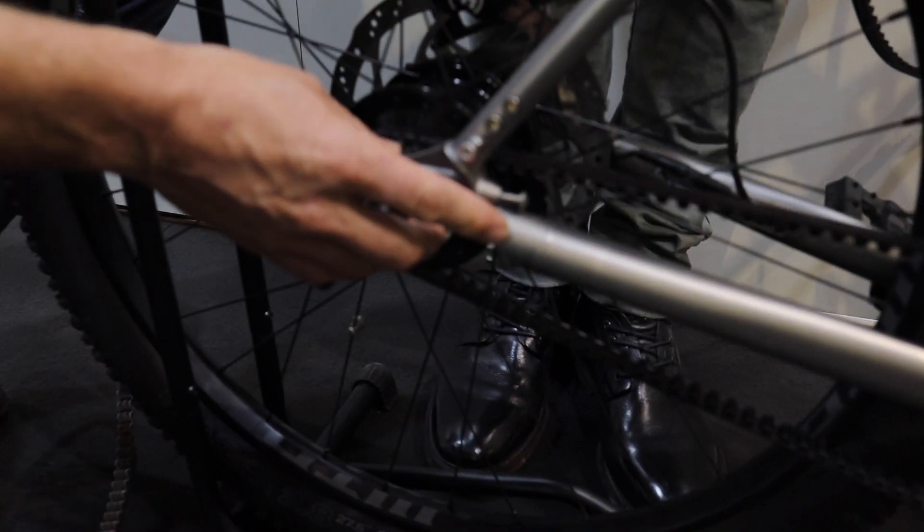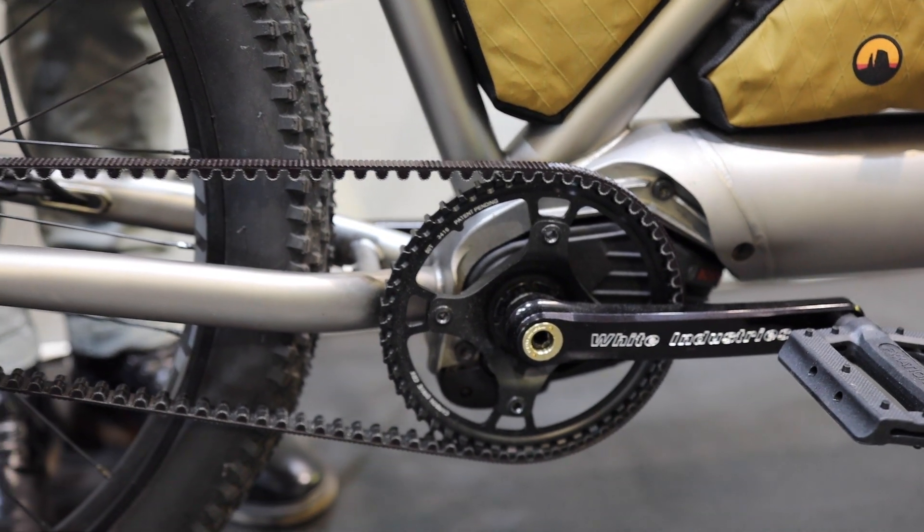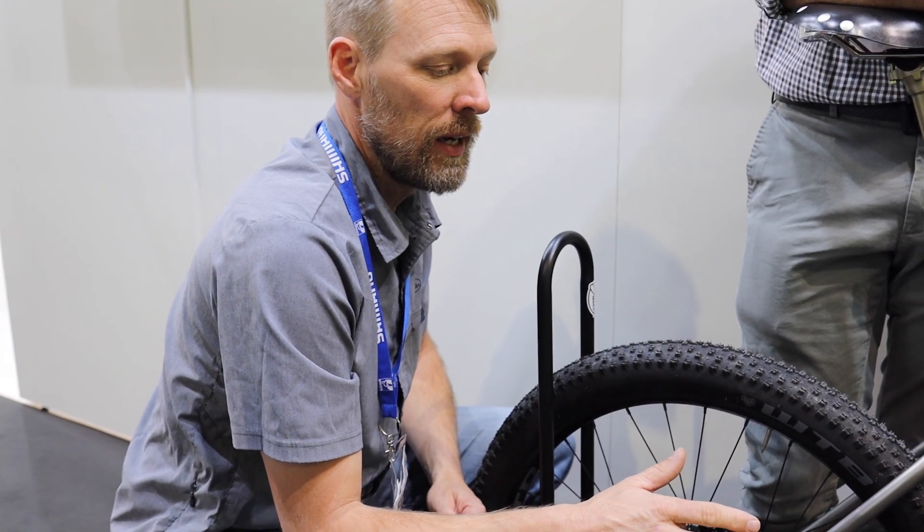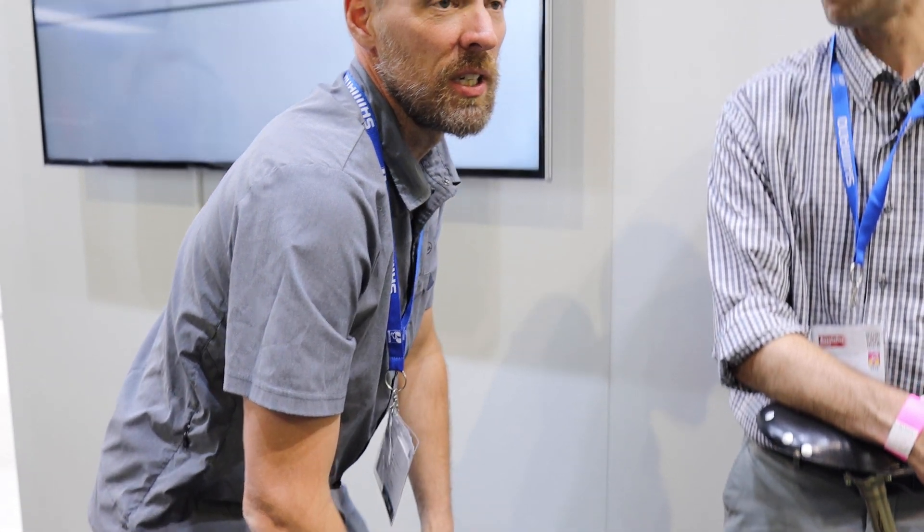The S-cargo bike is made out of titanium with some 3D-printed components — the dropouts are 3D printed, and the Bosch Gen 4 motor mount is 3D printed, which is far less expensive than machining. The goal was to highlight this technology and show small niche handmade builders a vision for putting Bosch technology on their bikes.